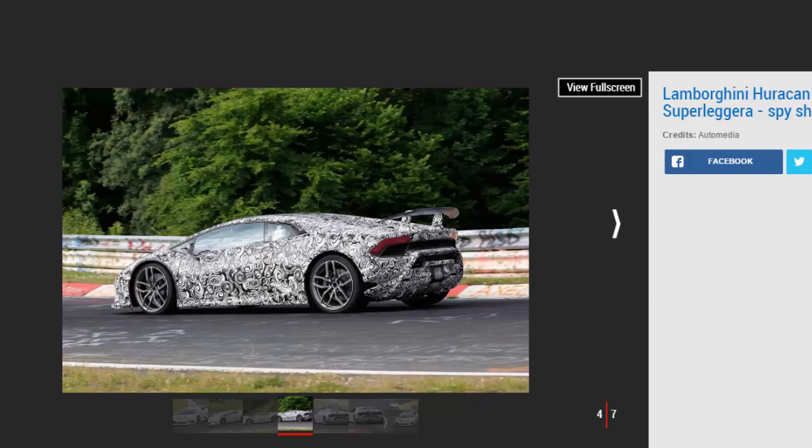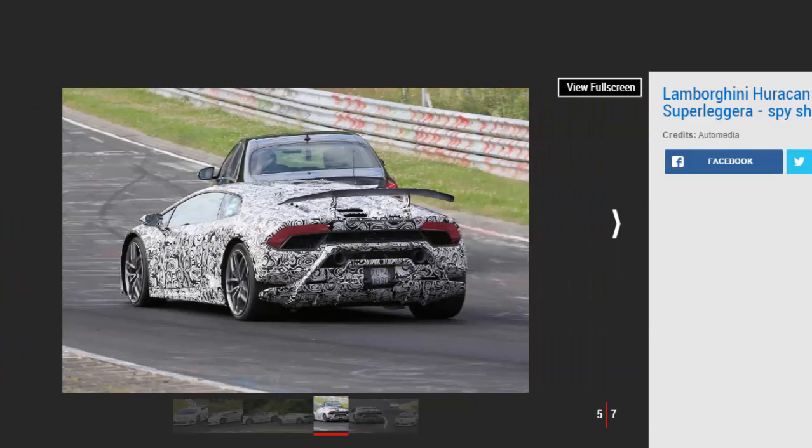A similar figure is expected to be cut from the Huracan. A stripped-out interior, lightweight seats, and lashings of carbon fiber will help reduce curb weight. We can also expect the Performante to be fitted with sticky, track-focused tires. Lamborghini could also make extensive use of a new carbon fiber composite material called forged composites to bring the car's weight down. The material was used on the 2010 Sesto Elemento hypercar, and a teaser video released by Lamborghini suggests it could be appearing on Lamborghini series production cars shortly.